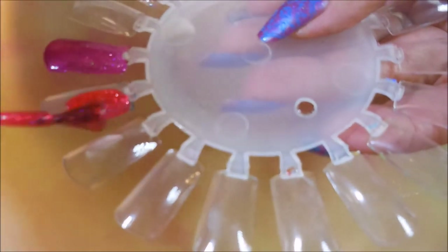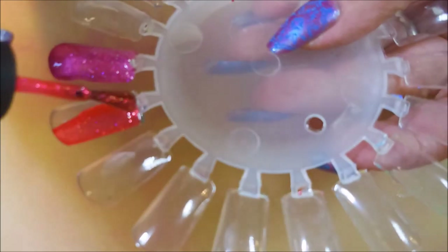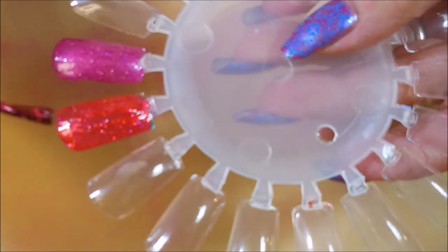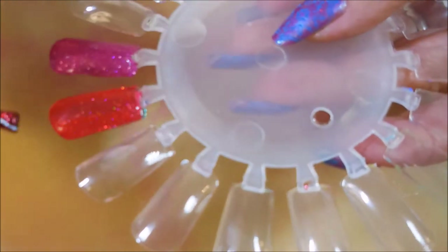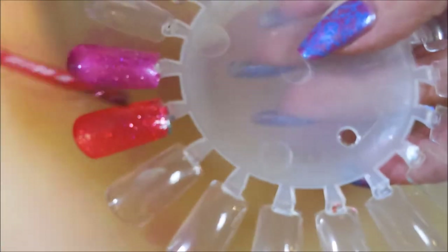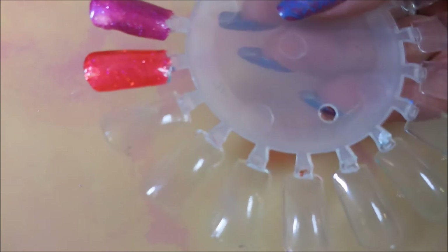It's kind of a reddish-orangey coral kind of shade — very pretty. I love all the scattered holographics in it. So there we go with that one — very nice.